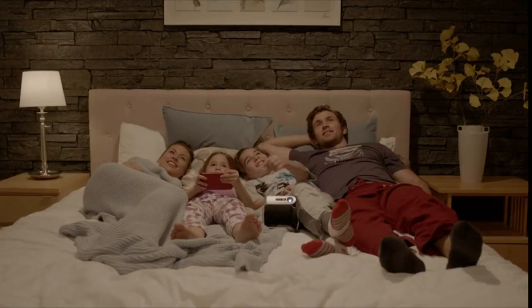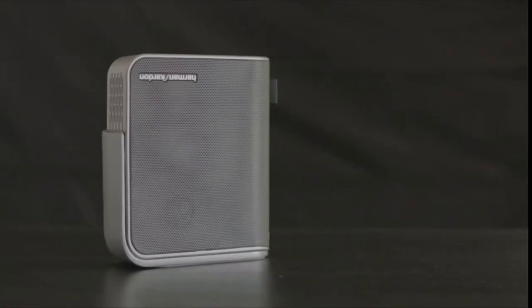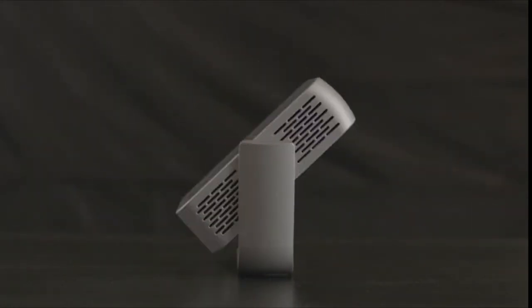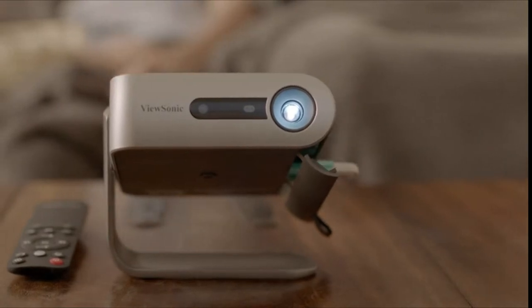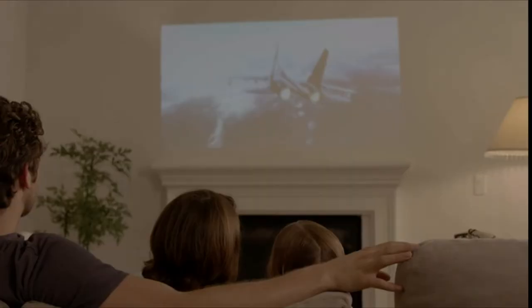An integrated smart stand provides simple 360-degree setup while also doubling as a lens cover. Once the lens is uncovered, the projector automatically powers on with full brightness for instant entertainment. A built-in safety feature temporarily turns off the lens when objects are detected too close. Dual Harman Kardon speakers provide crisp and clear sound, while a short-throw lens can display large images in small spaces.